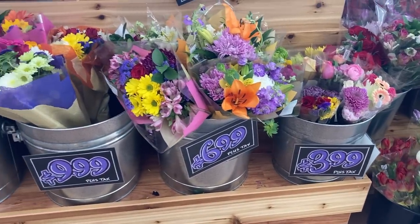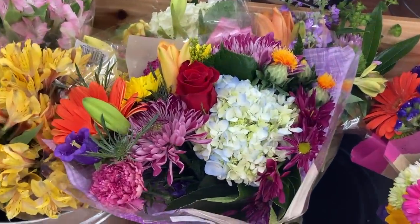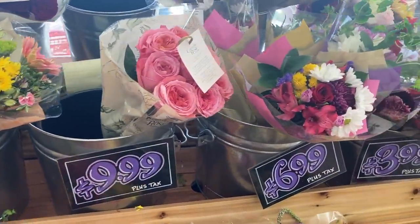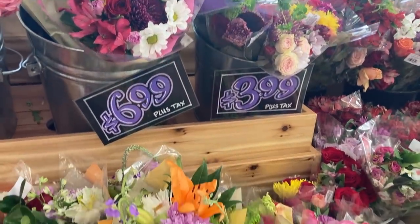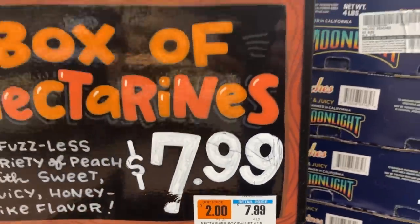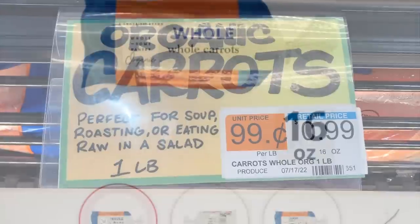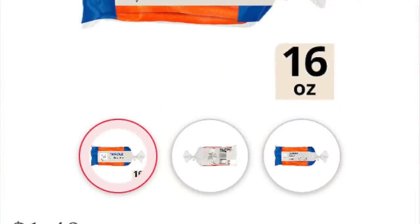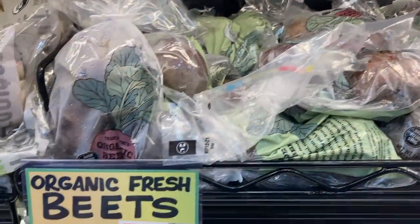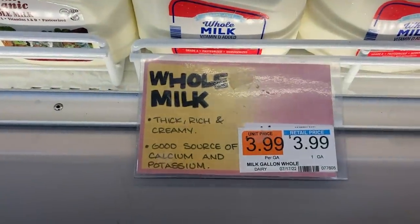Trader Joe's is known for their beautiful fresh flowers — a varied assortment at reasonable prices. For a beautiful gift for someone, this is a great go-to for flowers. In produce, we found a box of nectarines, four pounds, for eight dollars — compatible with ShopRite. Organic carrots, one-pound bag, were 99 cents; at ShopRite that same bag was $1.49. Ready-to-eat beets were $2.29 for eight ounces — or you can make my crockpot beets for $1.79 a pound.